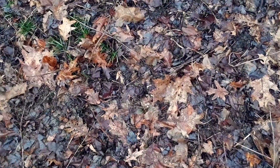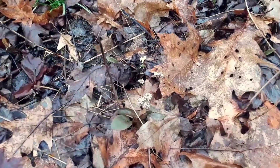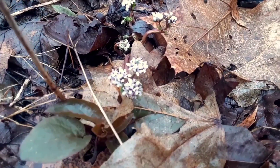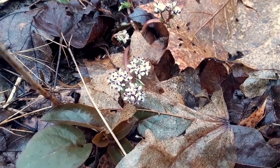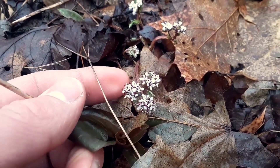We've got one — harbinger of spring. Often overlooked because it hides so well among the forest floor and all these dried leaves. Its curious nickname is pepper and salt. I wonder why its nickname is pepper and salt.